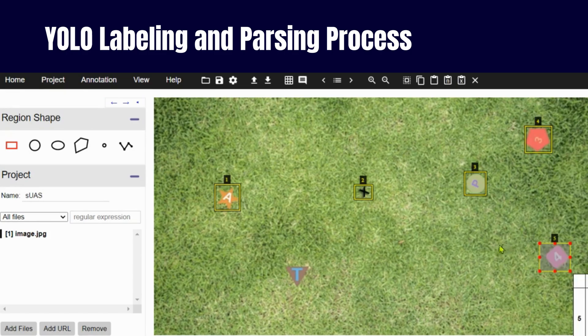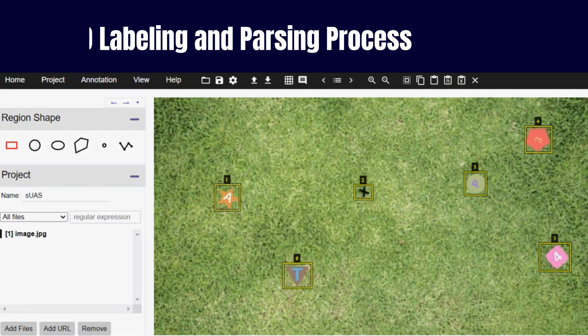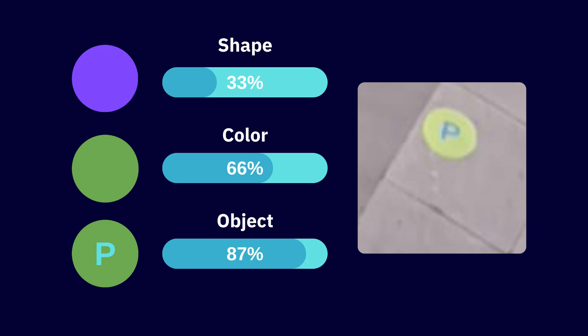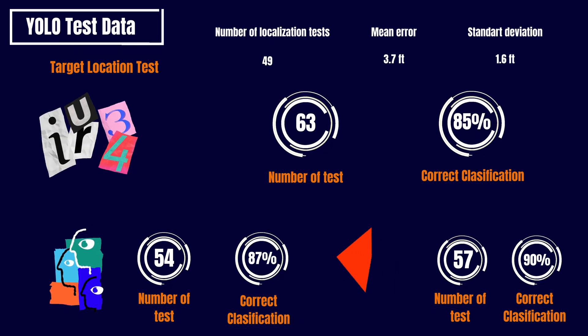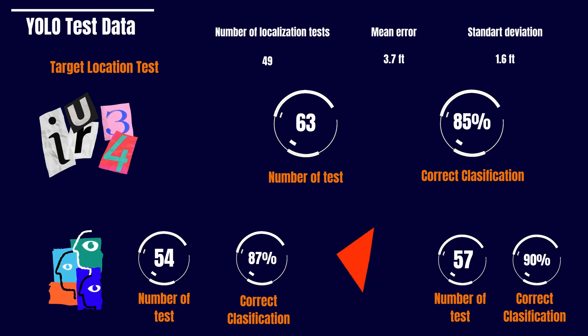In the realm of object detection, especially with drone-captured images, additional steps are necessary for effective model training. These steps include precise labeling of objects within images, thorough data analysis, and preparing the dataset appropriately for model ingestion. Properly labeled and processed datasets are essential for the model to produce accurate results in real-world scenarios, highlighting the significance of this foundational step in training object detection models.